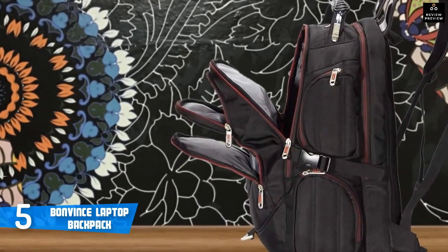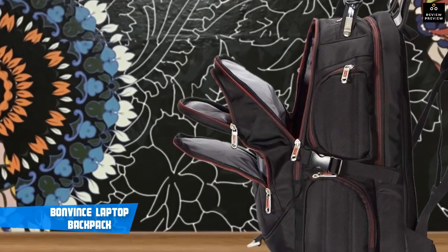Finally, this backpack is a sturdy, waterproof and versatile bag for people who need to take a lot with them.